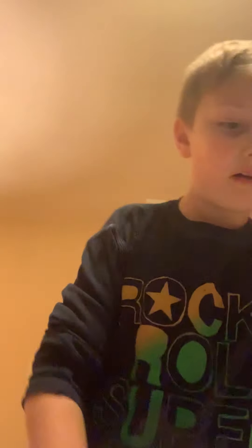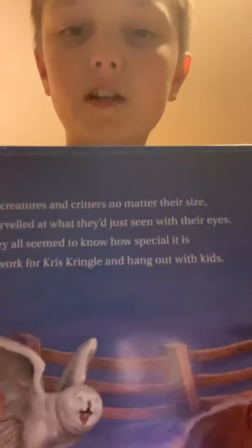All creatures and critters, no matter their size, marveled at what they just seen with their eyes. They all seemed to know how special it is to work for Chris Kringle and hang out with the kids. There's the writing, here's the picture.